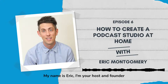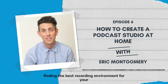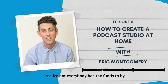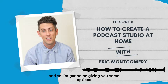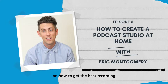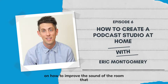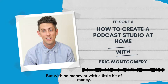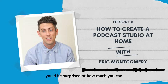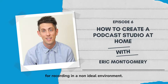My name is Eric, I'm your host and founder of The Podcast Haven. In this episode I'm going to be talking about finding the best recording environment for your podcast. I realize not everybody has the funds to buy acoustic panels to fully acoustically treat their recording space, so I'm going to give you some options on how to get the best recording in the situation you're in. We're going to work with what you got, and I'll give you tips and tricks to improve your room sound for really no money, or maybe a little bit of money.